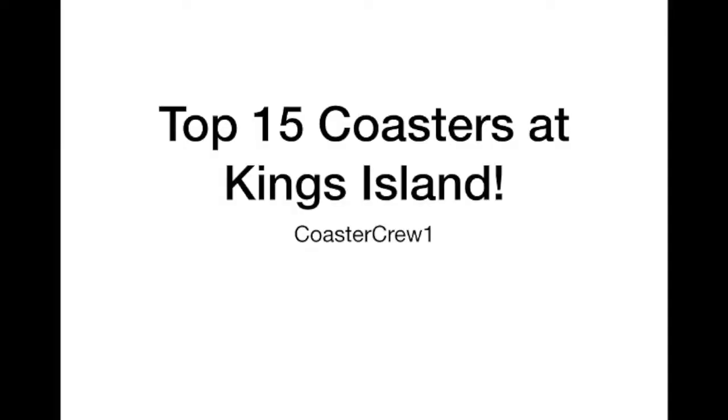Hello. Today I am going to present you with my predictions for the top 15 coasters at King's Island. This is just a prediction video — I have not ridden any coasters there. This is just what I think the best coasters there will be.